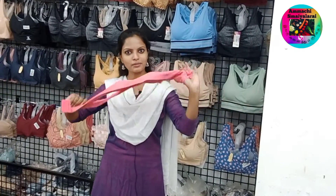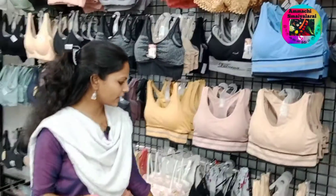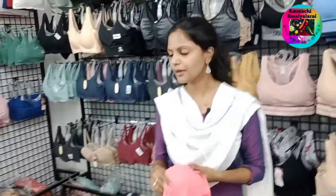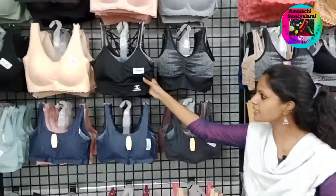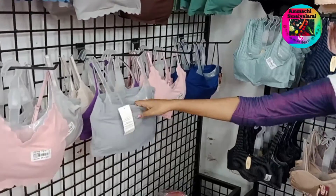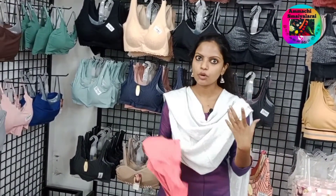There are colors and designs available. Try this color — you can see the design of this material. This design is a very plain design. You can see the light material and the color — it is a perfect color.